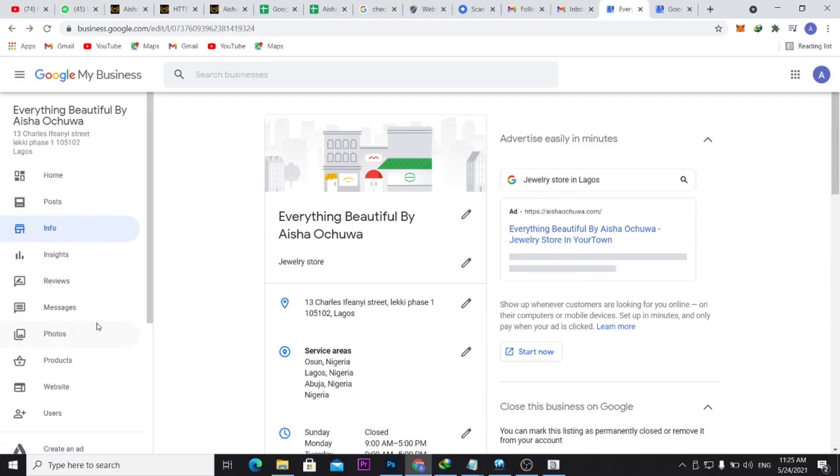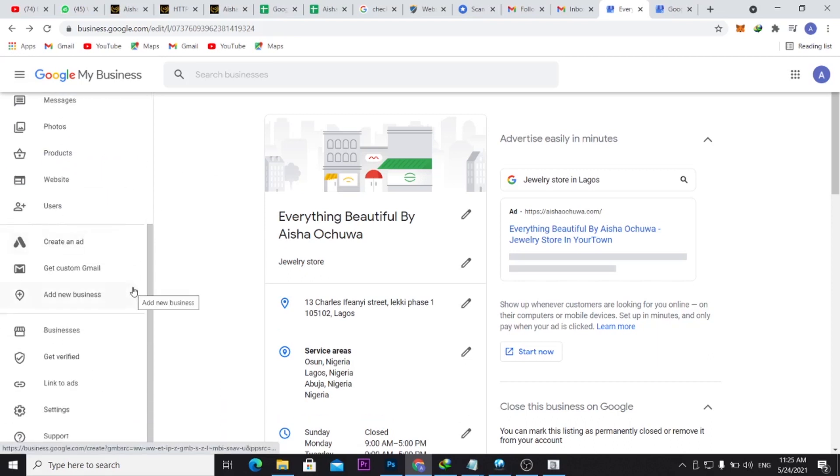Add photos — I've added pictures of the business including the entrance, interior, exterior, and logo. First, apply using the postcard. After 14 to 15 days, if you haven't received it at your office location, use the second method: contact support, tell them you didn't receive the postcard, and request help getting the business verified.